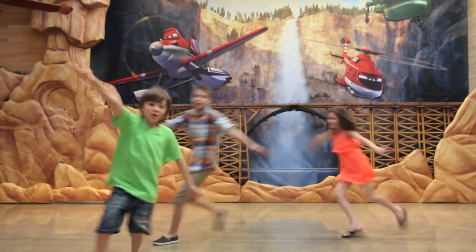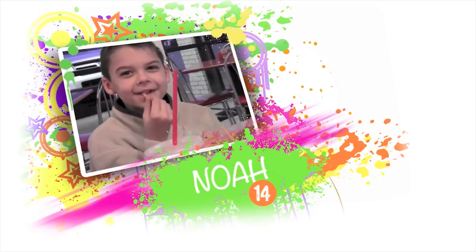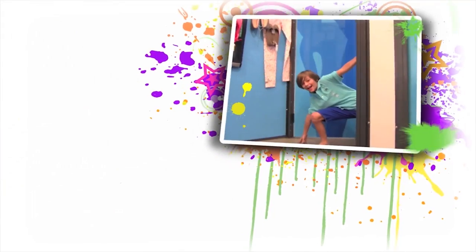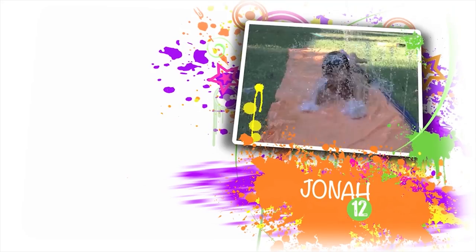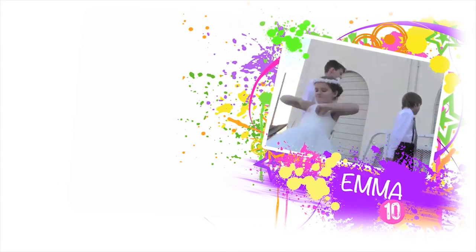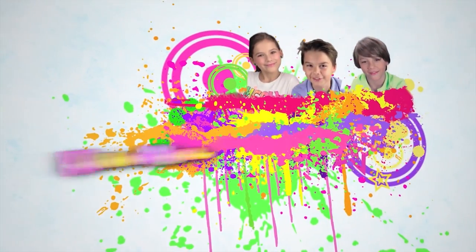This week on Kitties Momma, we're playing Zip! You're watching a Kitties Momma family vlog.